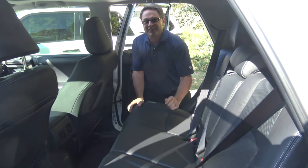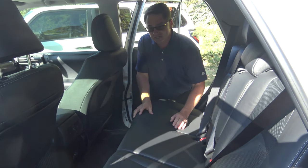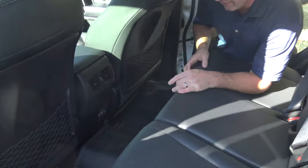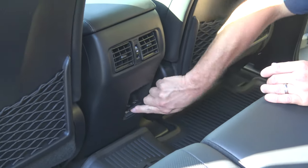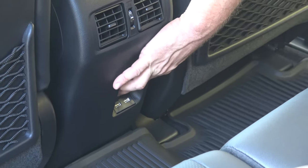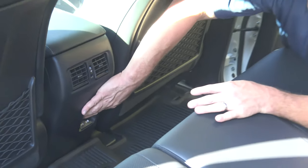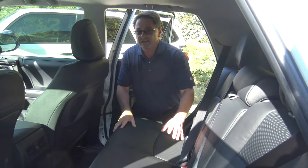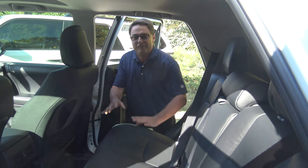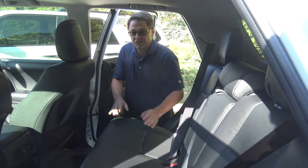Now we can definitely tell that we're in the 2020. Check out the back part here — it has rear USB ports right here, rear air vents as well. But these are standard now: two charging USB ports, so no more fighting over who's going to get the next USB charge. It's peace, bliss, harmony, kumbaya for everybody in the backseat — and because of that, everybody in the front seat too. Big addition to the 2020.